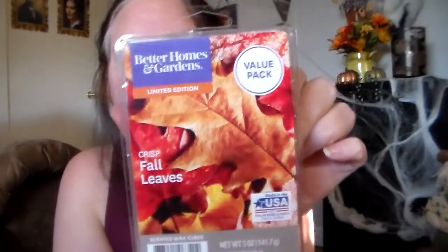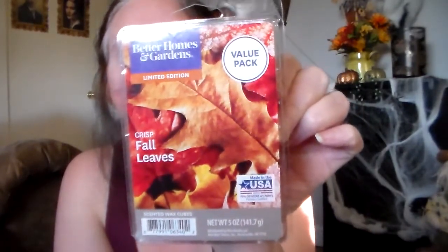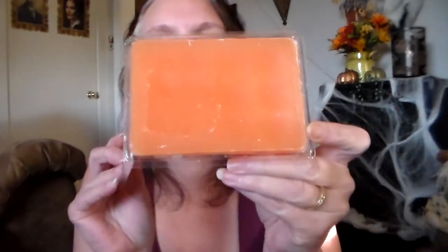Then I got another value pack — the Crisp Fall Leaves. I didn't think I'd like this one so I didn't even smell it before. It does say limited edition, but I think it was out last year too. But this one smells so good — oh my gosh. I can smell a little bit of orange in here, it's got an orangey scent. And it's got subtle spices, but I can't quite pick out what they are. But yeah, I like that one.